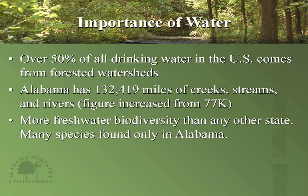Let's talk about the importance of water, because it's very important for our existence on an everyday basis. Over 50% of the drinking water in the U.S. comes from forested watersheds. That's approximately 132,419 miles of creeks, streams and rivers in our state — increased from 77,000. Alabama has more freshwater biodiversity than any other state; there are certain aquatic species found only in Alabama. You could take five or six different Midwest states and they do not come close to the biodiversity found within Alabama.